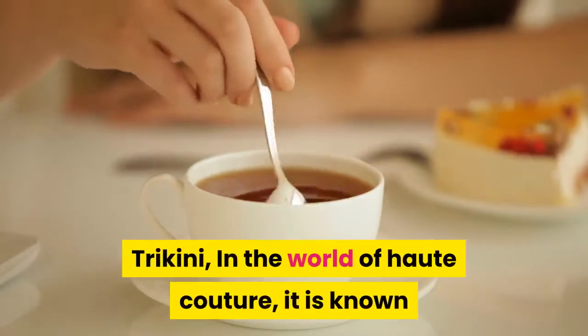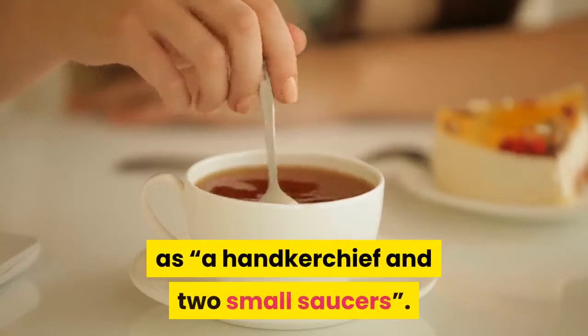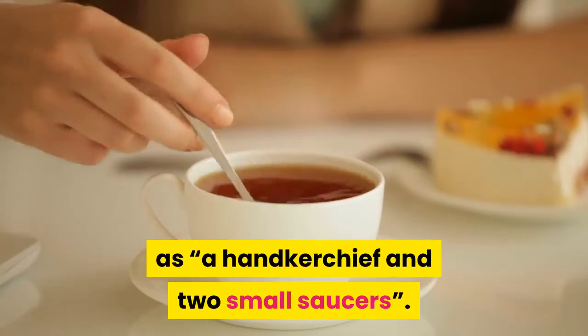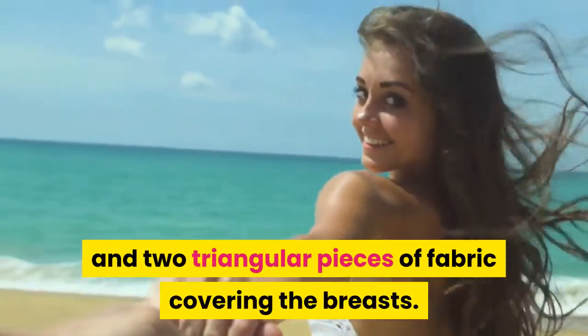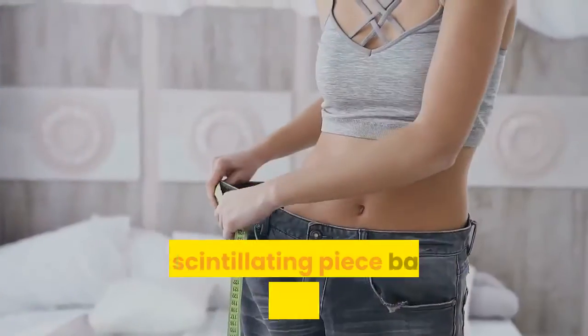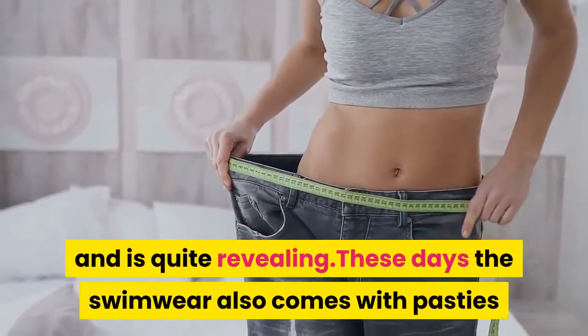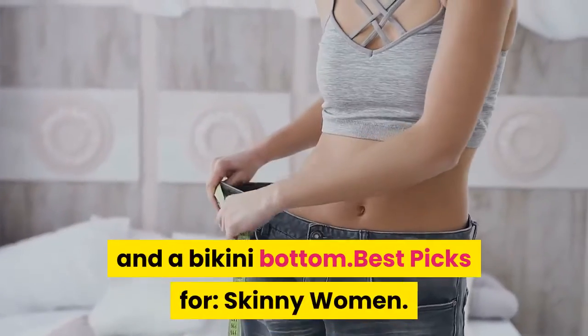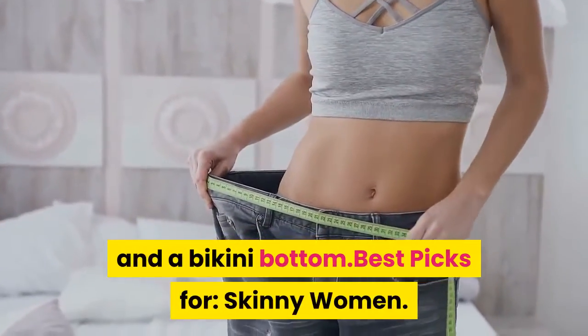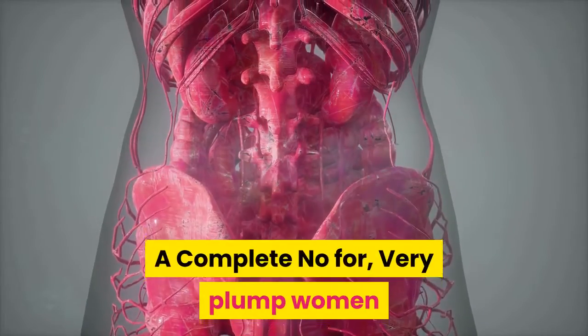Trichini — in the world of haute couture, it is known as a handkerchief and two small saucers. It comes with a bikini bottom and two triangular pieces of fabric covering the breasts. The scintillating piece barely covers the wearer and is quite revealing. These days the swimwear also comes with pasties and a bikini bottom. Best picks for skinny women. A complete no for very plump women.